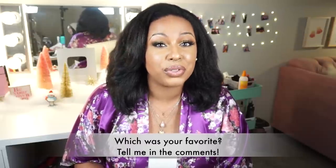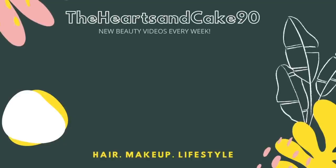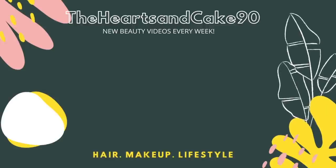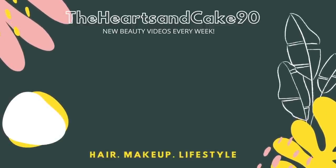I hope you guys enjoyed this video! If you did, give it a thumbs up, share it with your friends and family, and talk to me down below — which one was your favorite? Which ones have you tried already? Which ones are you going to pick up? Make sure you are subscribed and turn on your notifications, and I will see you guys in the next video. Bye guys!